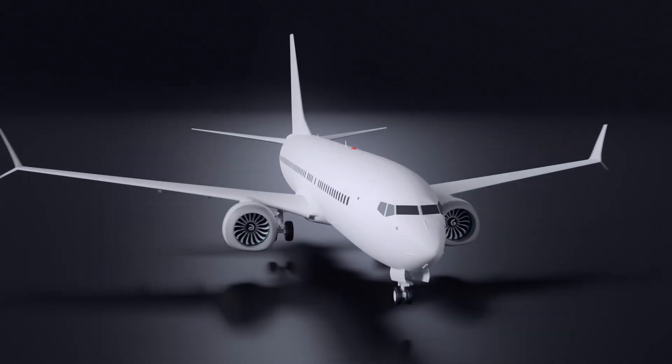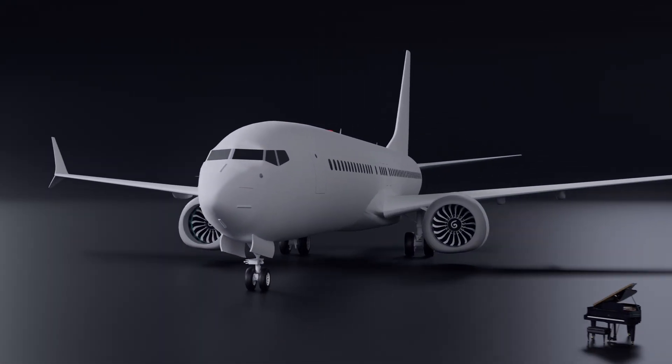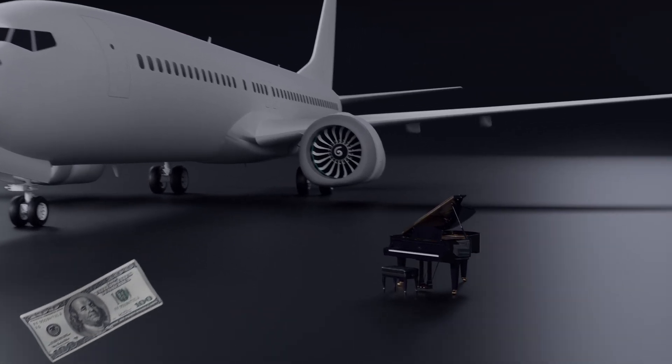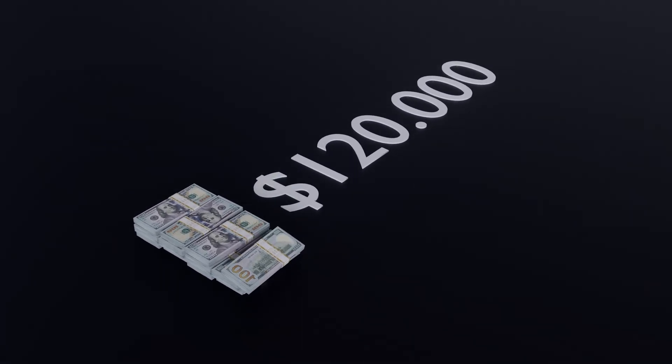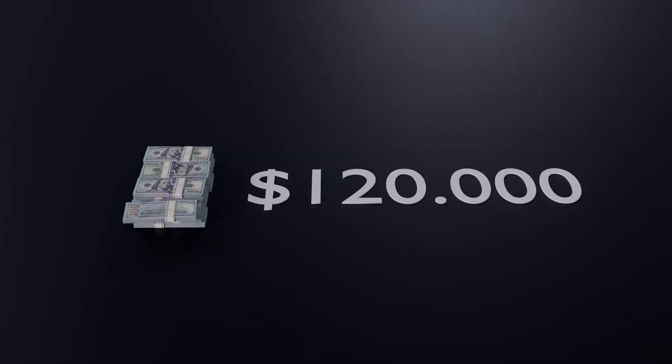A Boeing 747's paint weighs 555 pounds, equivalent to a grand piano. Each extra pound costs airlines approximately $100 per year in additional fuel. So this paint job needs to justify $120,000 annually, just in weight penalties.